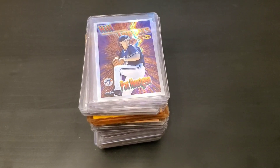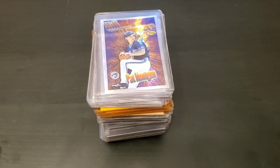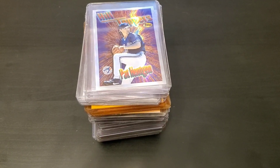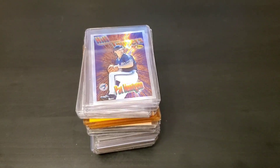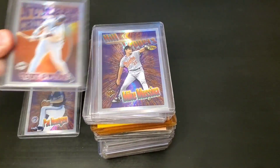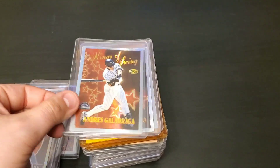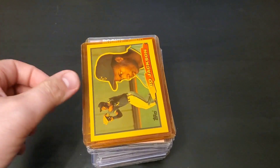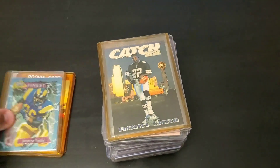Alright guys, here we go. Here are some of the more notable cards I found in the Goodwill find — absolutely incredible. I never expected to find this many good cards from Goodwill. I'm really grateful my friend reached out to let me know these were there. Here are some really cool Topps inserts: Tony Gwynn, Mike Mussina, Mo Vaughn, Chuck Knobloch, Andres Galarraga, Rafael Palmeiro, John Smoltz. And right here a nice Bo Jackson, a Marshall Falk rookie, another Marshall Falk rookie, and a Jerome Bettis Topps Finest.